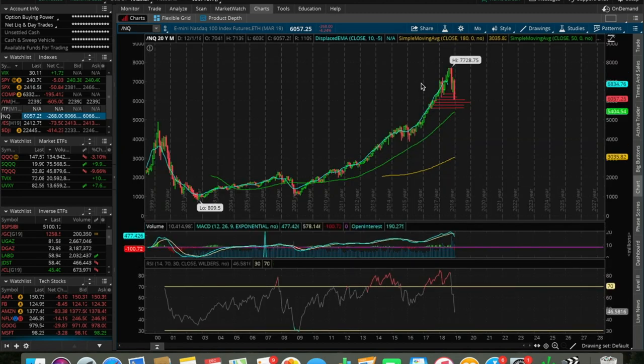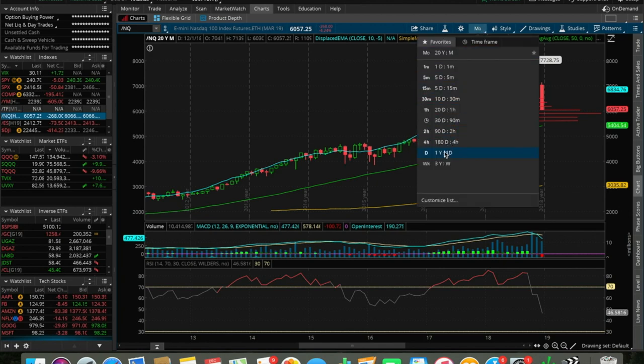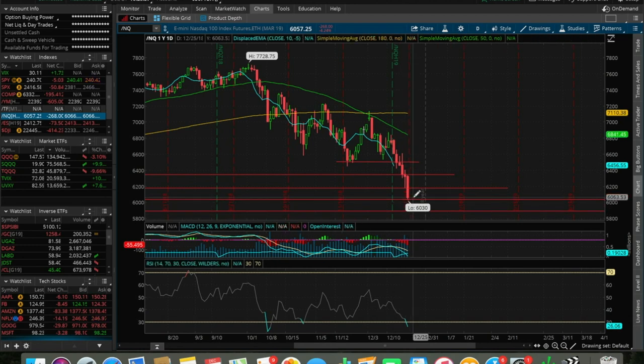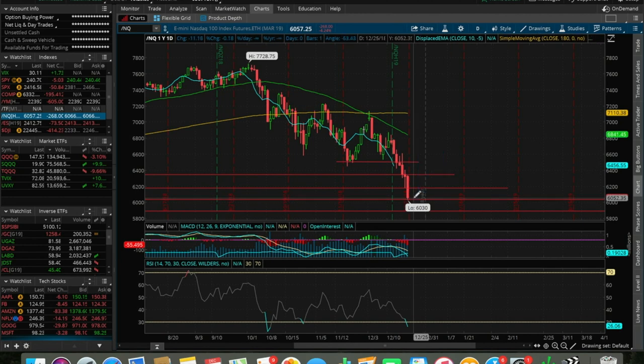The Nasdaq is already in a bear market using the 20 percent rule — meaning a 20 percent fall from the peak defines a bear market for any index, ETF, or stock. The Nasdaq hit about 6,000 dollars today, and the drop from 7,700 is a 21.5 percent drop. So as of today, the 21st of December, the Nasdaq is officially in a bear market.